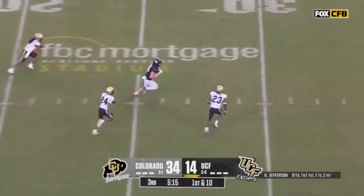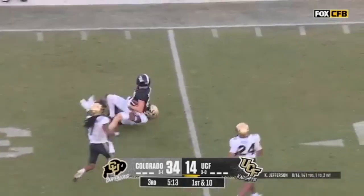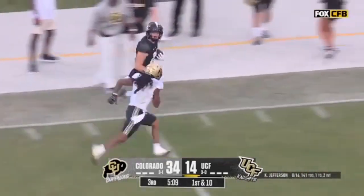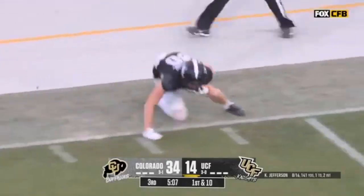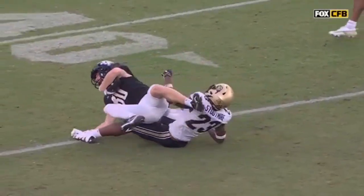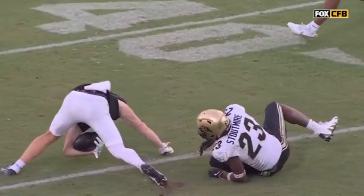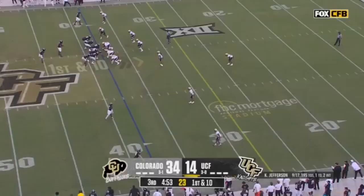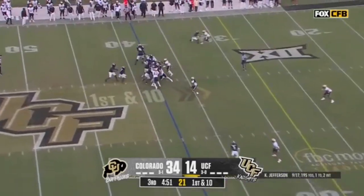Off the play fake, a strike to Whittemore — Whittemore on the run out to the 35, still on his feet, twisted away. They're not ruling him down yet and he's in Colorado territory. That hand and wrist is okay as long as the forearm stays up — it does. That is tremendous body control for a receiver, and what a giant play for UCF.